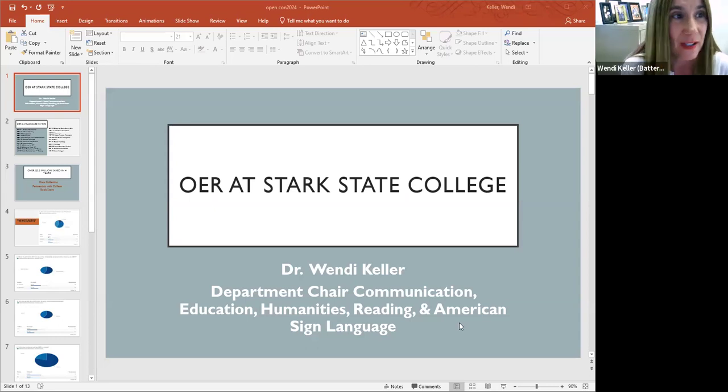Hello, everyone. My name is Wendy Keller, and I'm the Department Chair of Communication, Education, Humanities, Reading and American Sign Language at Stark State College. Our college is located in North Canton, Ohio.